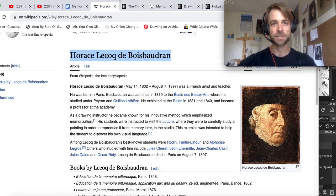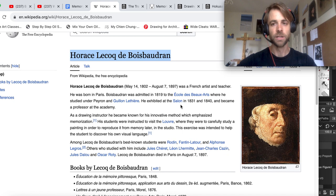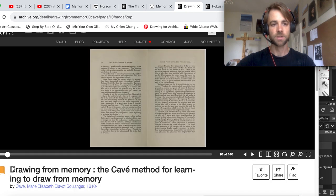You could go check this book out — it's pretty amazing. The human mind has a great ability to recall and memorize visual information, almost developing a better-than-photographic memory: an intelligent memory where you can select and recall the important information. Another book I would like you to check out is Drawing from Memory: the Covey method for learning to draw from memory. This is another great one.